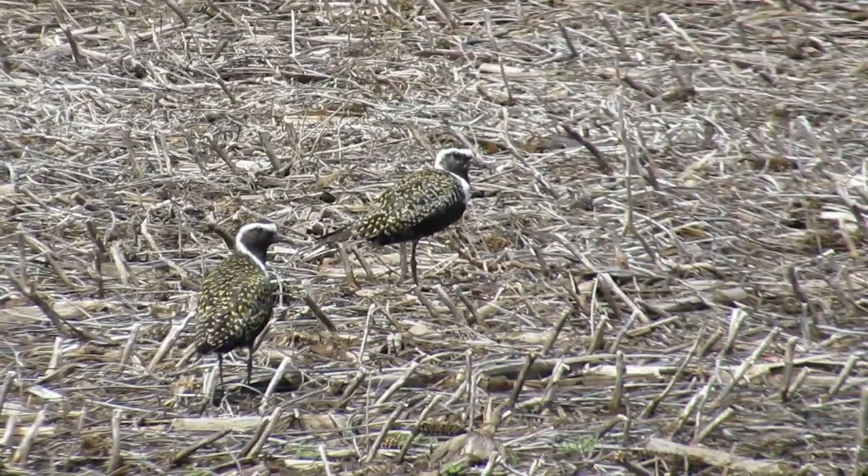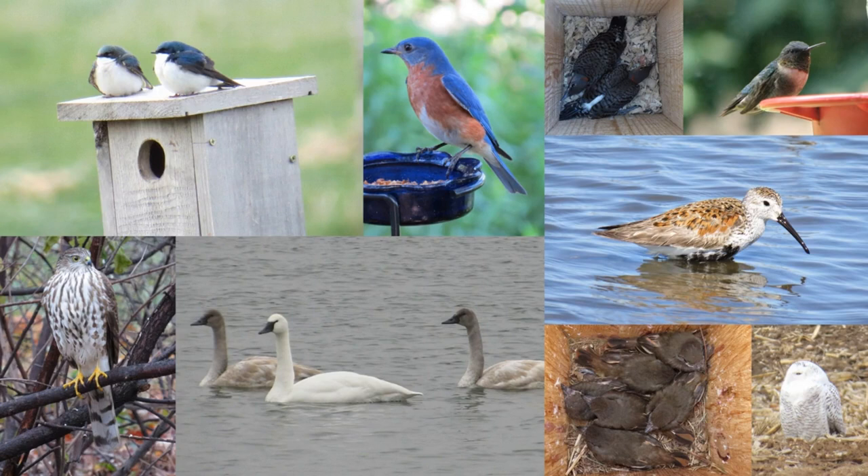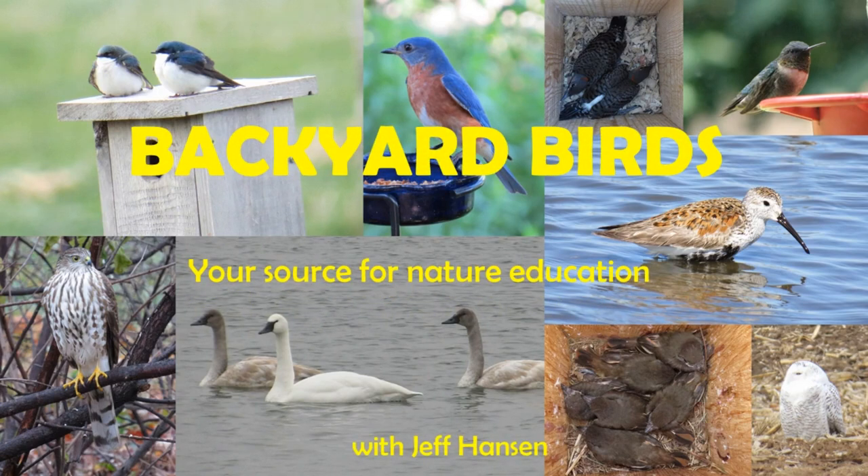These are American Golden Plovers. Let's learn more about these amazing birds. Hi, my name is Weston and we are here looking for American Golden Plovers.